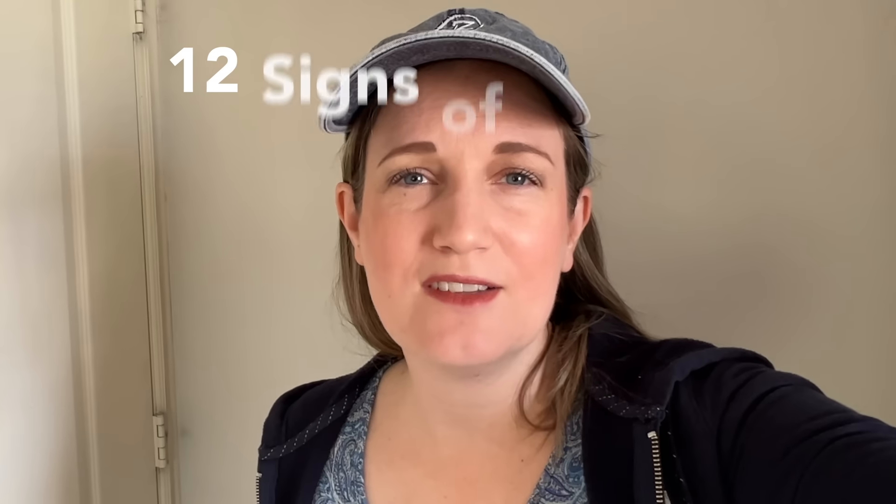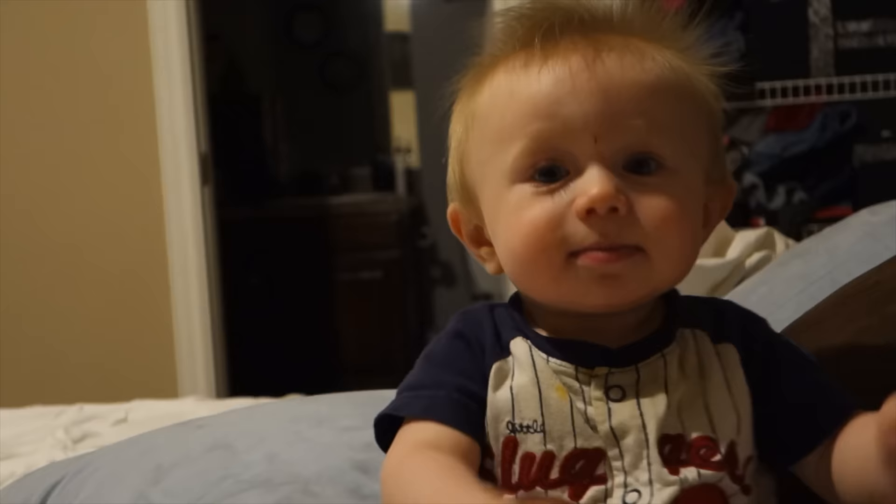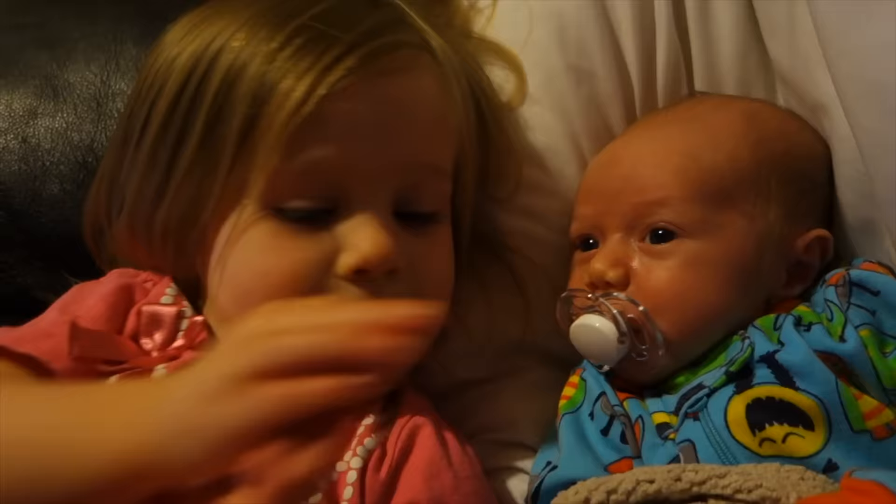In this video I'm going to show you 12 signs of autism for kids under two years old, and for each sign we'll be comparing severe, mild, and no autism.